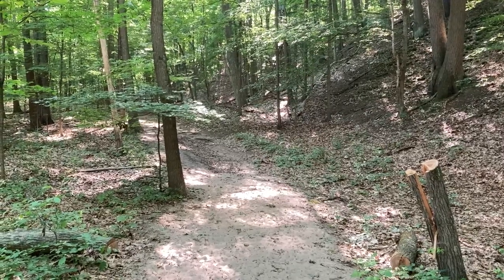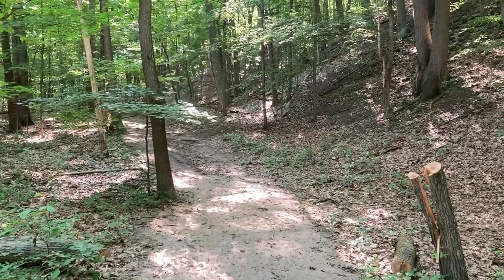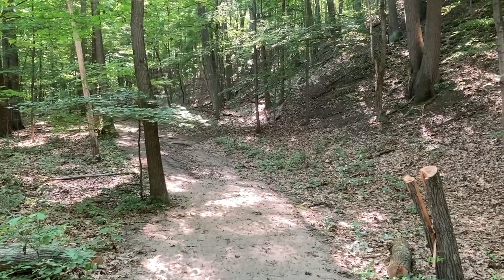Also, if you're going to walk through the woods, make sure you put on bug repellent, because there are a lot of mosquitoes here, and it's also tick season.